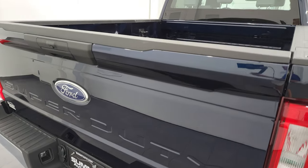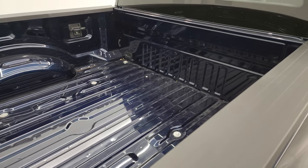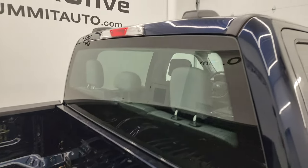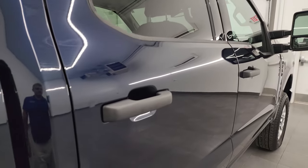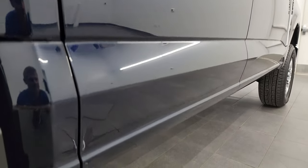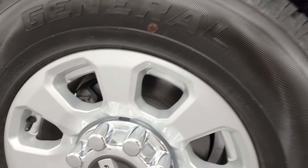I take these HD videos so if you're far away or even close by and you just cannot make the trip down but you're still interested in purchasing the vehicle, you can see the truck, hear the truck, and have confidence in the vehicle before you even get here — so when you do get here there are absolutely no surprises and you can make a smart and informed buying decision. If this video helps you make that buying decision, let your salesman know that you saw the video and that Brett sent you.